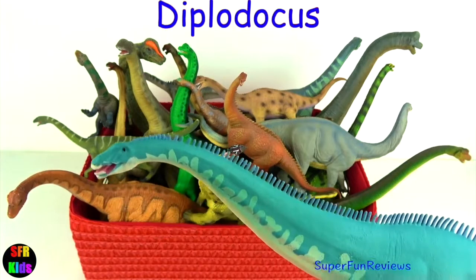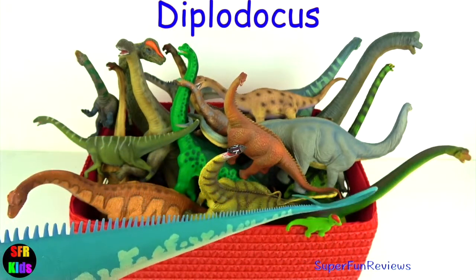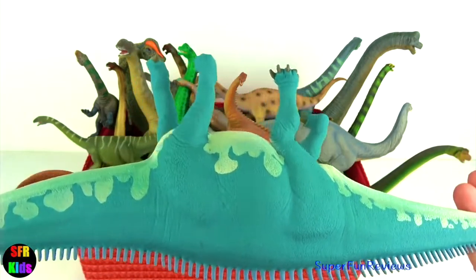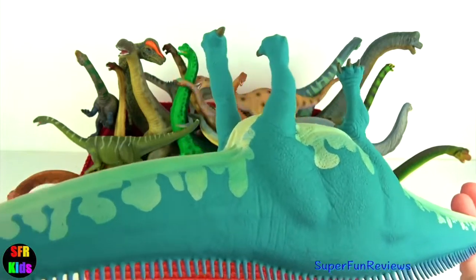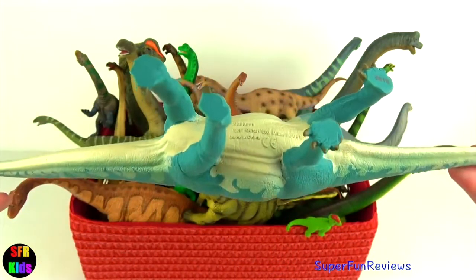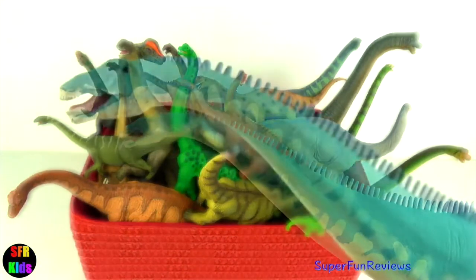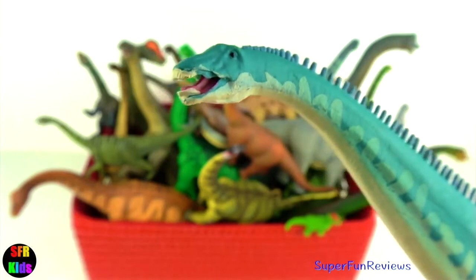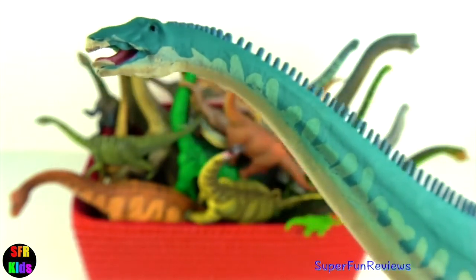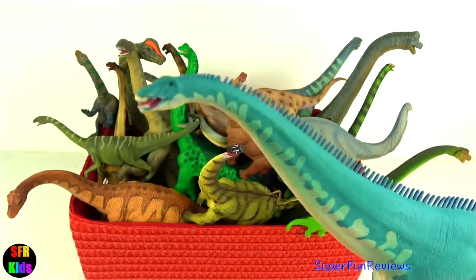Another Diplodocus. Diplodocus had a row of spines running down its back. Its backbone had extra bones giving it its name, which means double beam. These would help support and move its neck and tail. It may have used its whip-like tail for protection. Diplodocus could not hold their necks over about 17 feet off the ground. I love the colour of this dinosaur — I actually want to draw and paint a picture of this Diplodocus.